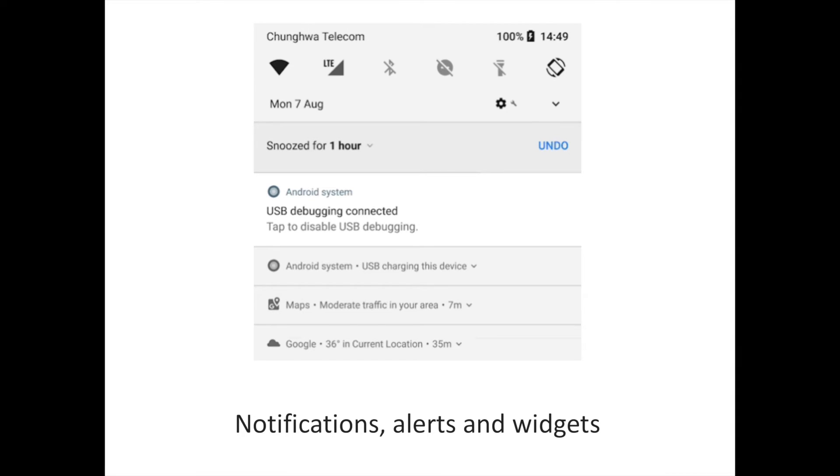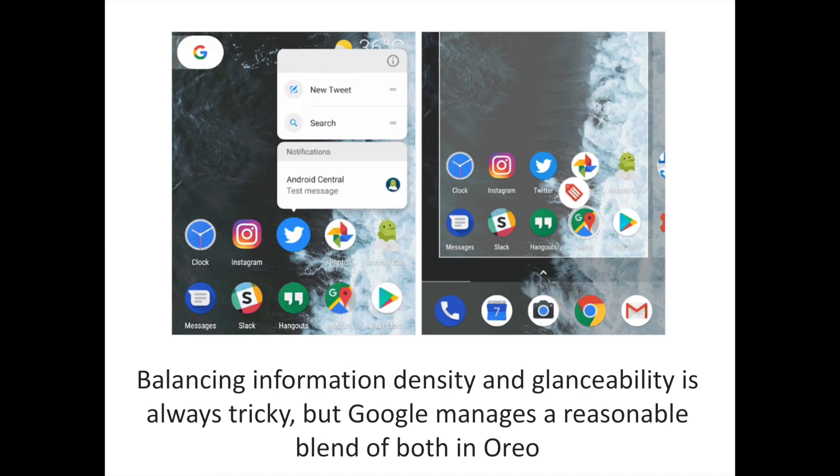Android notifications were overhauled in Nougat, and Oreo brings smaller changes to make handling the daily firehose of alerts a little easier. The big new feature is notification channels, which brings categories of notifications to apps, making it easier to manage and filter different types of alerts from the same app. A social app, for example, might have channels for direct messages, status updates, and likes. You can then choose how you're alerted for each channel — sound, vibration, or LED — or even block notifications from some channels altogether. Long-pressing on a notification lets you see and configure its notification channels.